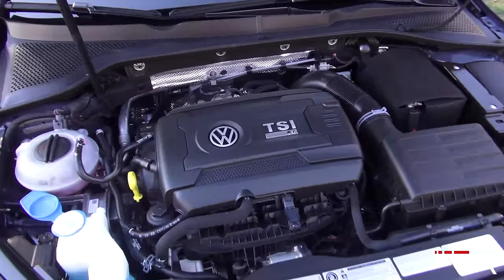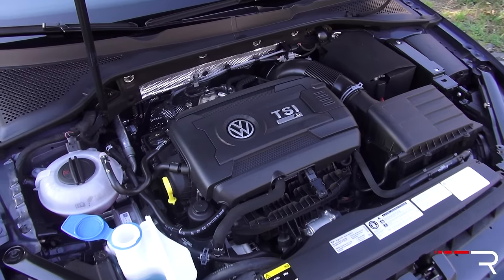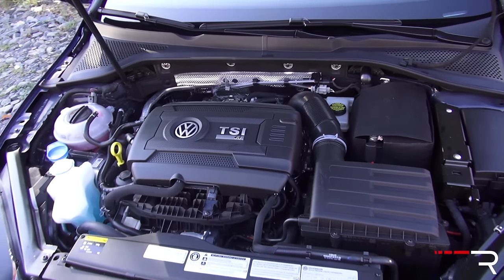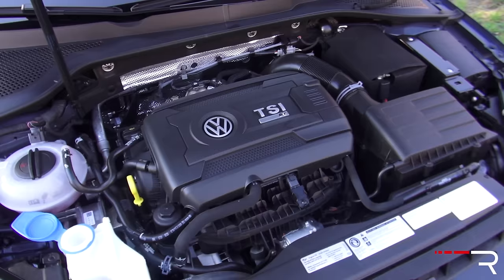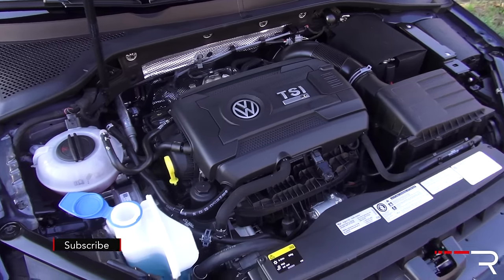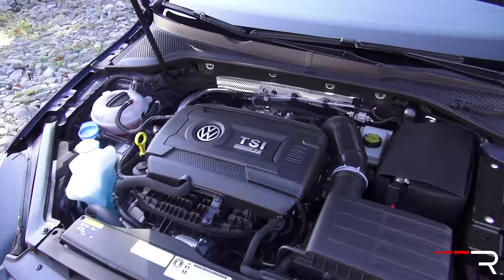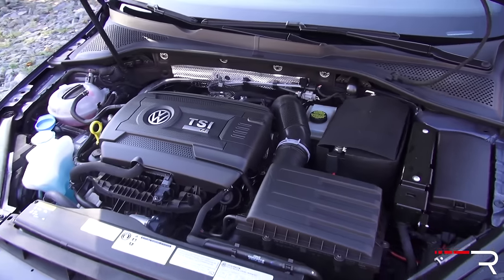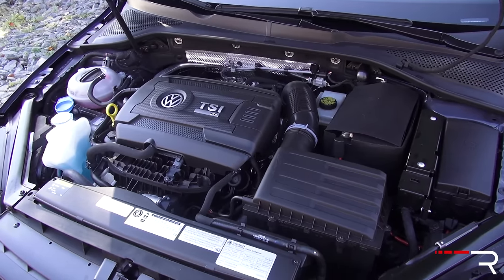Under the hood, the Golf R uses the most potent version of Volkswagen's 2-liter TSI four-cylinder, making 292 horsepower and 280 pound-feet of torque. That's less than the Focus RS and STI, but keep in mind those have bigger engines. This is the most powerful Golf R Volkswagen has ever produced. Power goes through the Haldex all-wheel drive system via either a six-speed manual — like my tester — or an optional dual-clutch transmission. This is the only competitor in the segment offering an automatic. Fuel economy is 25 city and 31 highway with the manual. It requires premium fuel and has a 14.5-gallon tank, weighing roughly 3,300 pounds.